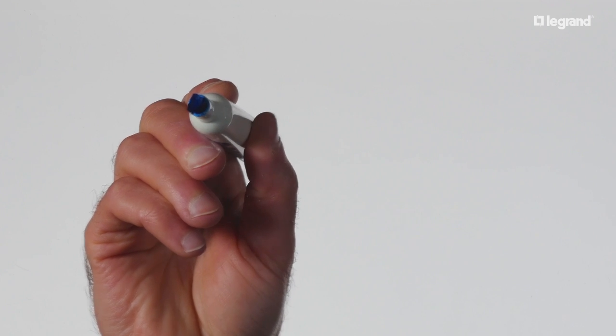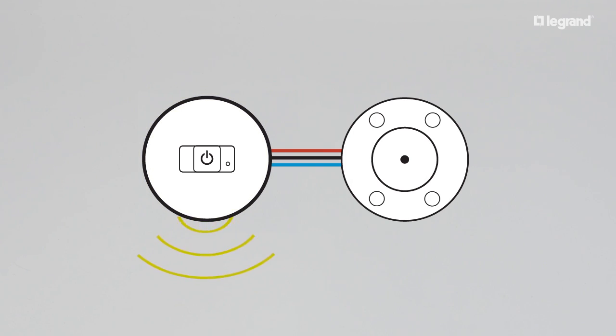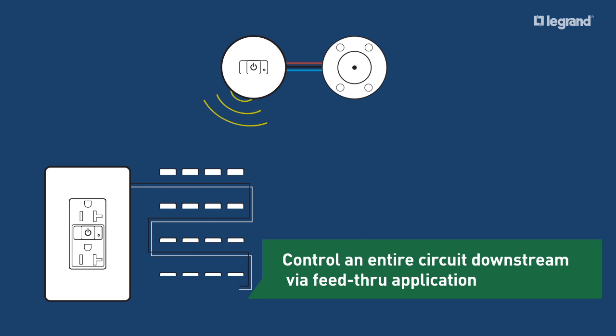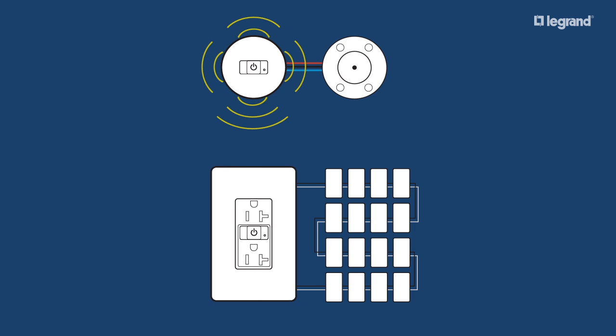A common challenge for electrical contractors is knowing how and where to install plug load control receptacles. Our RF signal pack and receptacle combination eliminates a lot of confusion, uncertainty and constraints when laying out an electrical system.